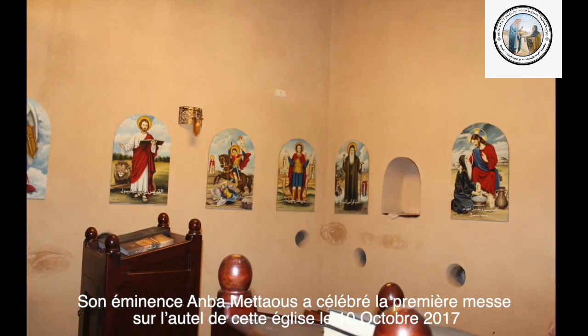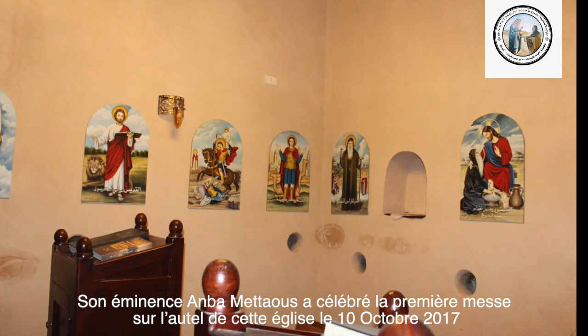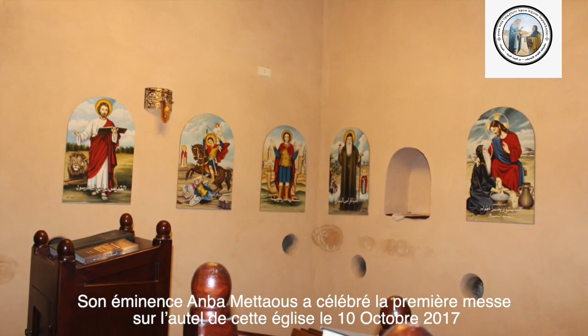Son éminence Abba Mataos a célébré la première messe sur l'hôtel de cette église, le 10 octobre 2017.